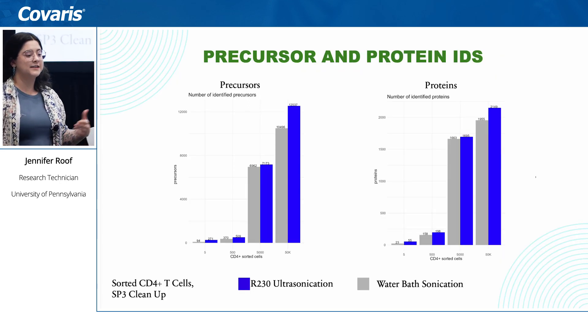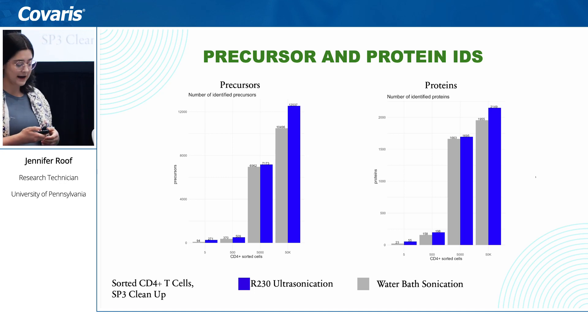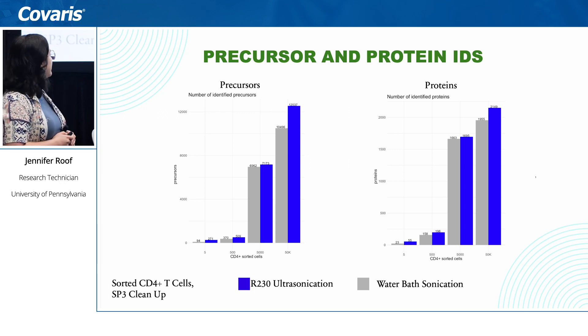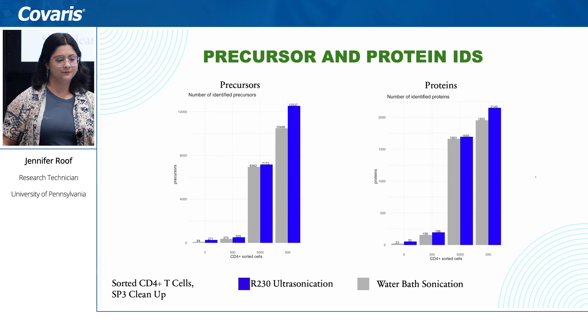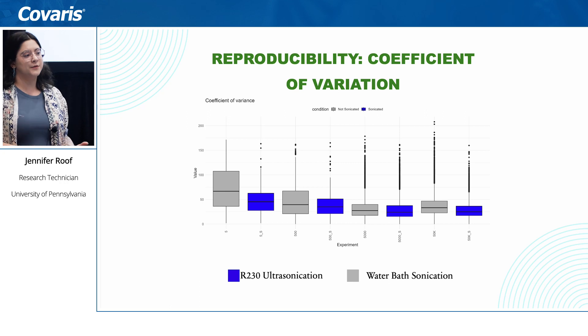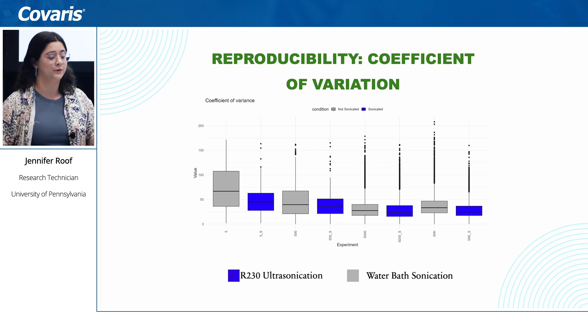That improvement is seen in our data as well. We did an experiment where we homogenized the beads in half of the wells and did not in the other half, and you can see the increase in precursor IDs and protein IDs with r230 processing versus water bath sonication shown in gray. The reproducibility also improved — our coefficients of variation were lower with r230 sonication than without, even at low cell inputs.